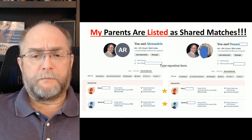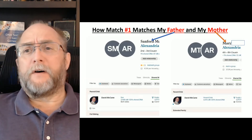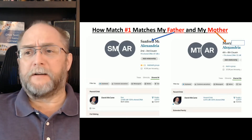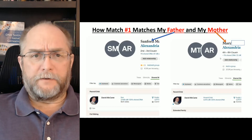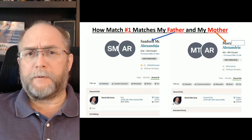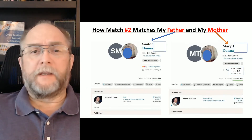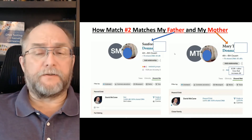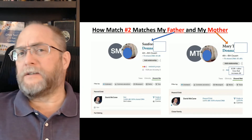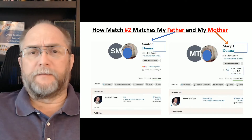Here is my mother and here is my father. Match one, Alexandra, matches my father at 97 centimorgans and my mother at 32 centimorgans — she shows both of them. Match number two, Donna, matches my father at 59 centimorgans and my mother at 60 centimorgans on Ancestry. So we're seeing that these matches are matching both my parents — same people, same matches, with a little difference in the centimorgans.